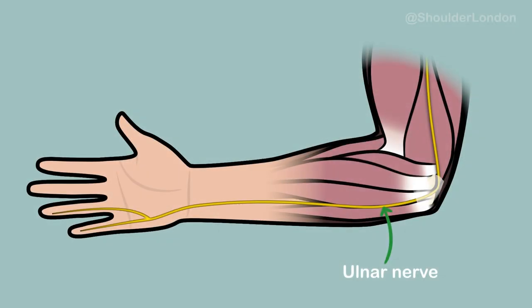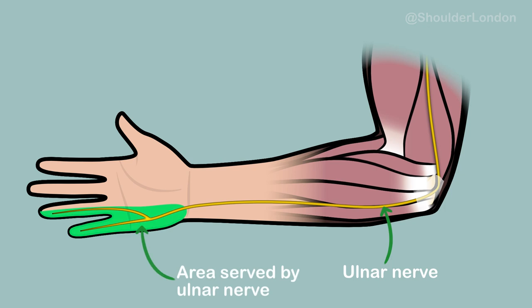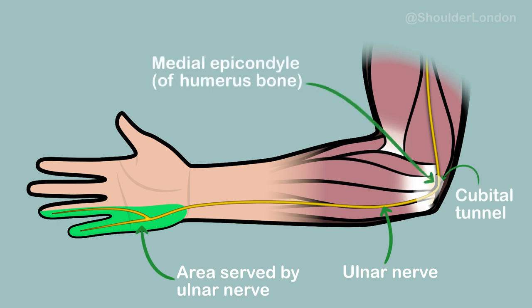The ulnar nerve supplies sensation to the little and half of the ring finger of the hand, and supplies many of the small muscles of the hand and some of the thumb. The ulnar nerve passes through the cubital tunnel at the back of the medial epicondyle, which is the pointy bone on the inside of the elbow, often referred to as the funny bone.